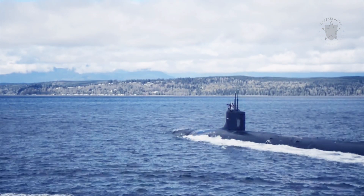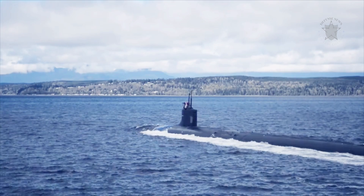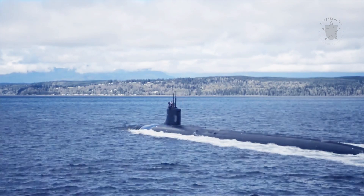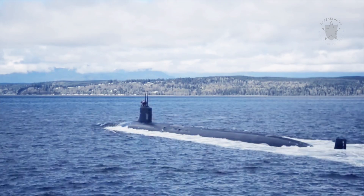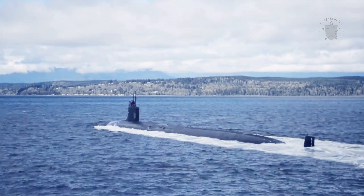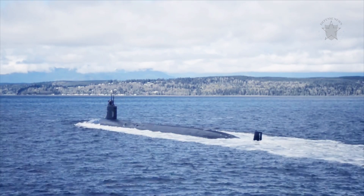At 353 feet, Seawolf subs were designed to be slightly shorter than their predecessors by just 7 feet, but with a 20% wider beam, making them 40 feet wide. This width made them substantially heavier than the subs before them, topping the scales at 12,158 tons submerged.